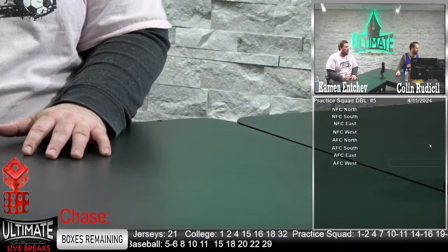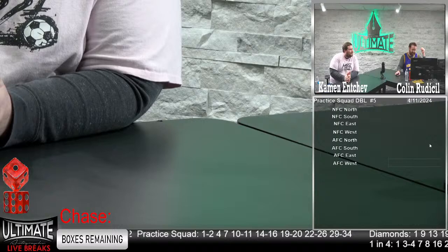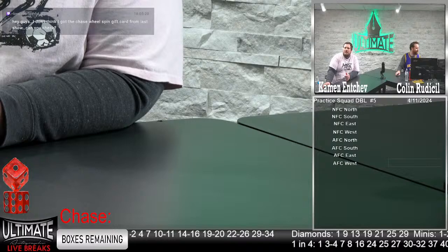How are you doing tonight? Fantastic — ready to go. Anytime we get a sick Jalen Hurts custom, I'm ready to go. We got golf going on too — that's always good. Real quick, Gisela says she doesn't think she got the gift card from the chase wheel spin earlier. We'll double check those gift cards.